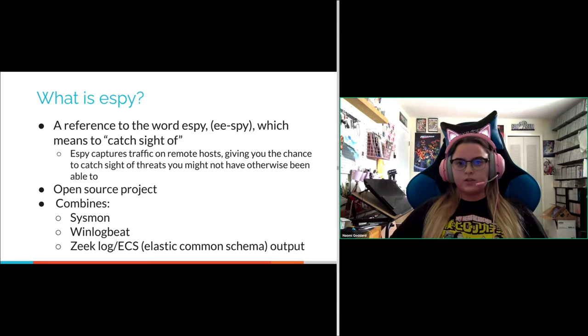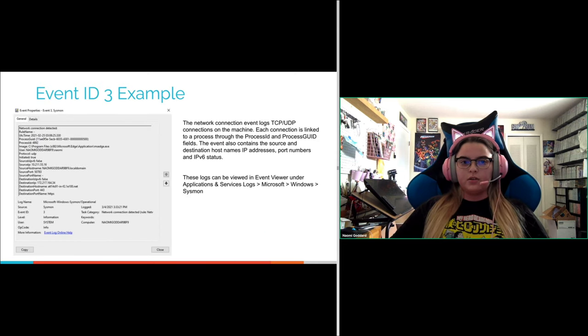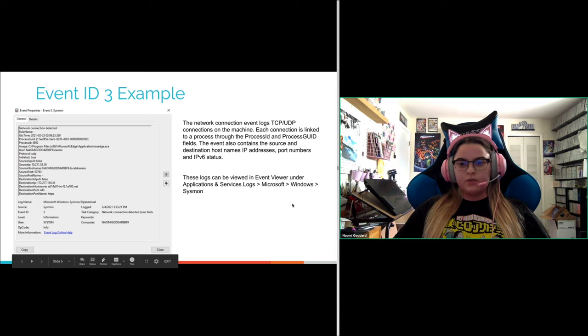SB is an open source project on GitHub combining sysmon, winlogbeat, Zeek log output, and Elasticsearch output. Sysmon is developed by Microsoft Sysinternals, is free but doesn't ship with Windows, and runs as a background process to collect event activity from the local system. SB focuses on Event ID 3s, which are network events — it collects TCP and UDP connections on a machine, provides a process UID, and gives you source and destination IP addresses plus the process that started the connection. These events can be viewed in Event Viewer under Applications and Service Logs > Microsoft > Windows > Sysmon.